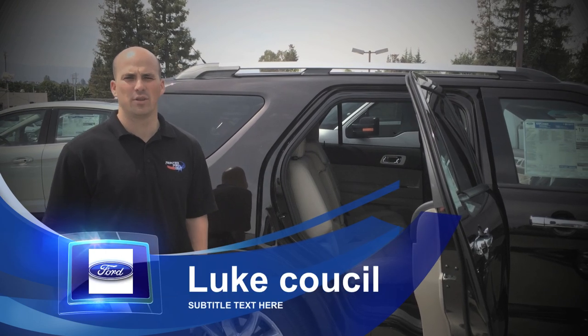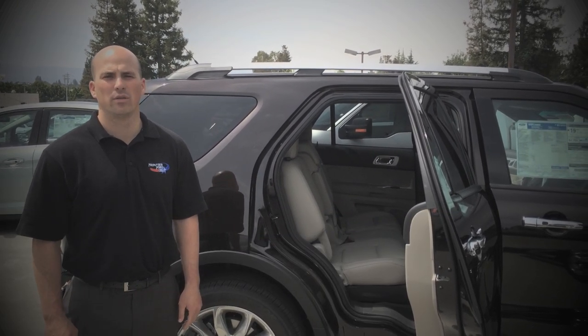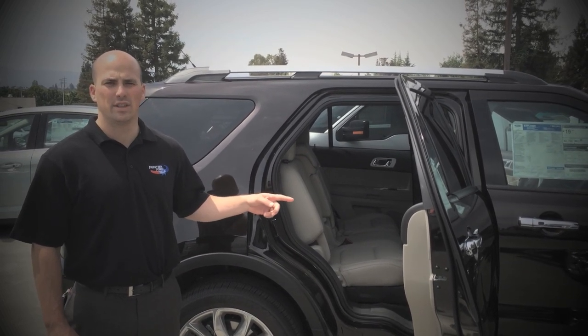Hi, I'm Luke Council from Frontier Ford in Santa Clara, and for this week's quick tip we're going to demonstrate second row inflatable seat belts. Right here we have a 2014 Limited Explorer to demonstrate it on.